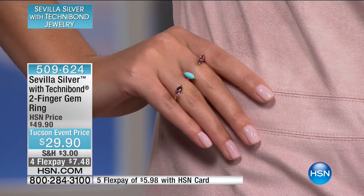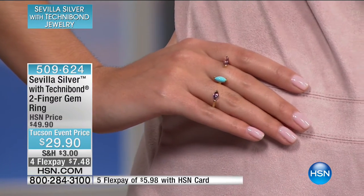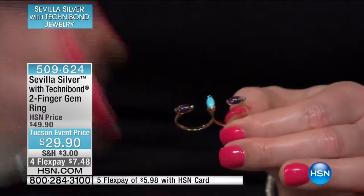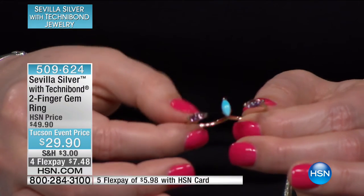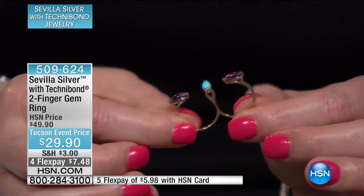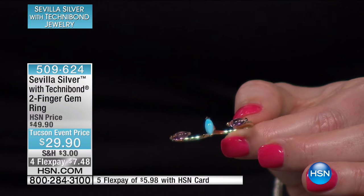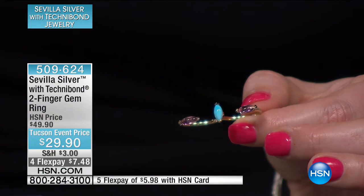Let's share with you this great two-finger gem ring. This is one of the hottest things from a magazine perspective, in Hollywood, with celebrities — the two-finger ring. I like how the stones are set from north to south to east to west, very chic and daintier. The effect when you're wearing it looks as if the beautiful gemstones are floating on your hand.